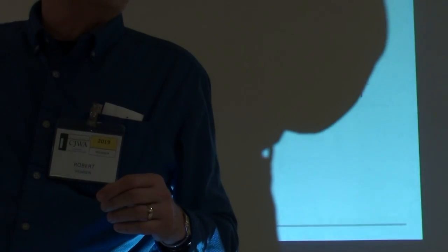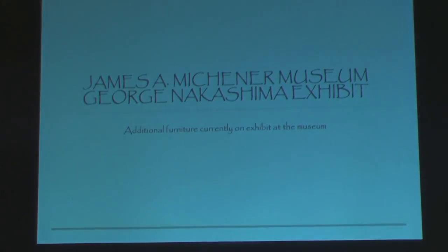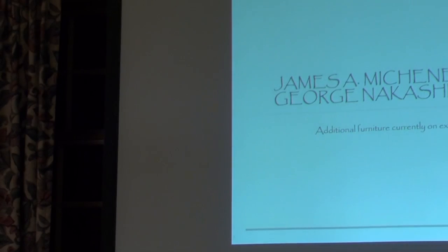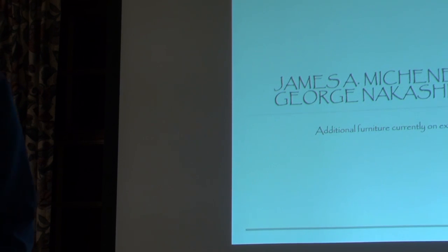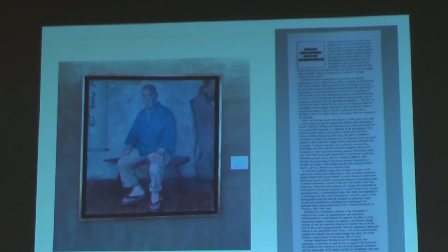This is a nice little museum. It's not particularly large, but they were running the George Nakashima exhibit, and they also had a chair exhibit — which oddly enough was the same chair exhibit I saw about two years prior at the Redding Museum. It's quite easily done in an hour, hour and a half at the most.